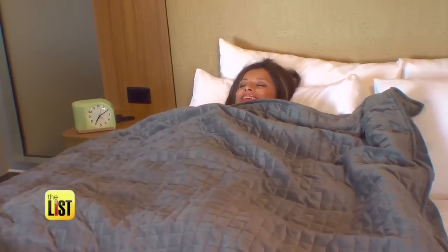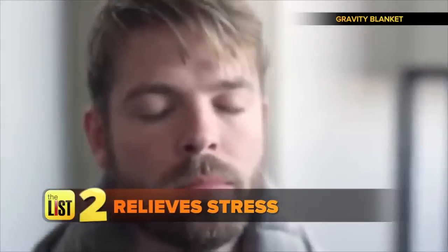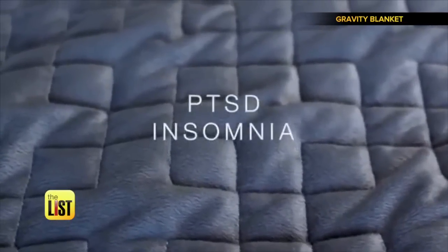That is fantastic. Studies from MIT and others show weighted blankets are proven to fight stress — super effective with relieving anxiety. This is a thing that gets recommended for serious conditions like PTSD, insomnia, and OCD.